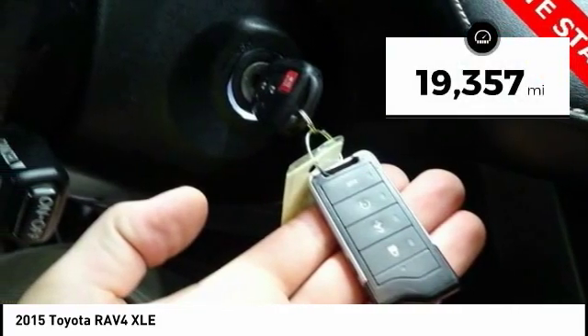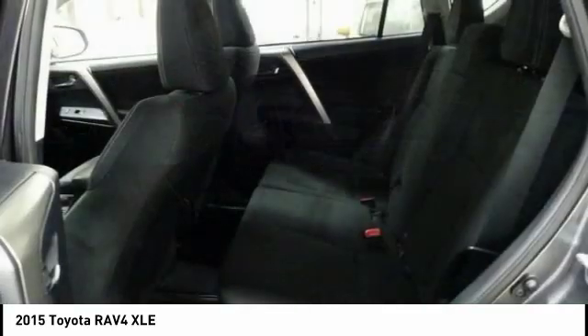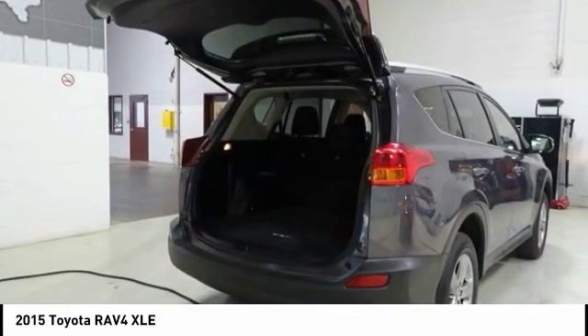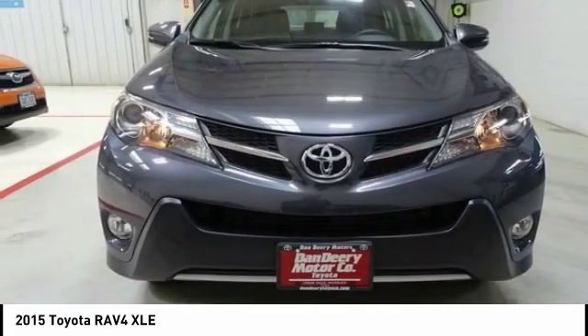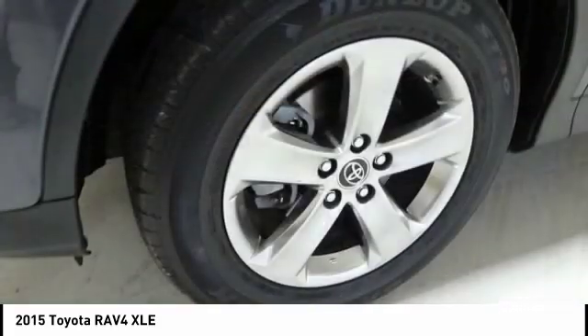This vehicle has less than 20,000 miles. Here are some of this vehicle's great options: traction control, navigation system, air conditioning, dual airbags, power steering, four-wheel disc brakes, fog lights, power windows, electronic stability control, CD player.